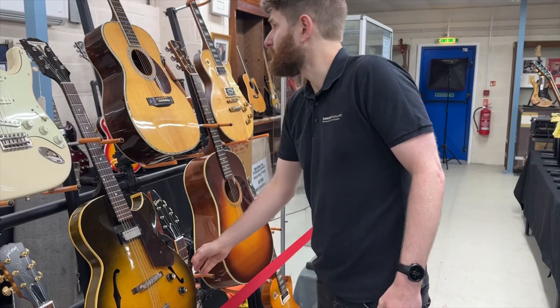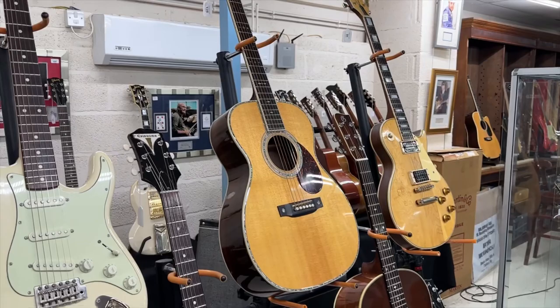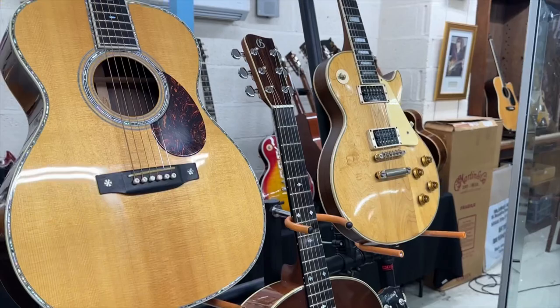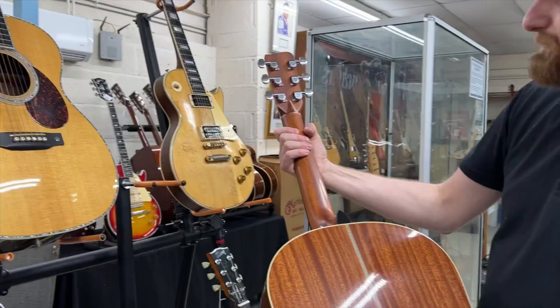We've got a lot of very nice high-end acoustics in this sale — a Martin OM 42, fairly modern, with the 42 appointments and all the abalone inlay, a stunning guitar. And we've got a Gallagher Doc Watson — a US luthier. A lovely instrument in great condition, a bit of wear on the back of the neck but otherwise a lovely guitar, good to go.